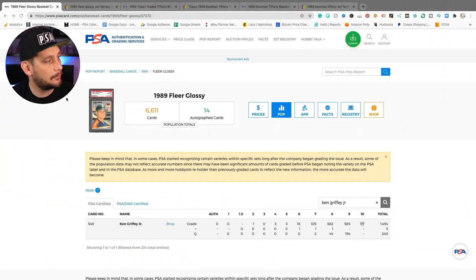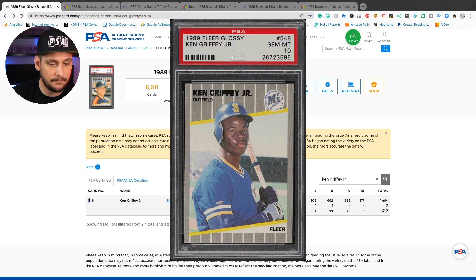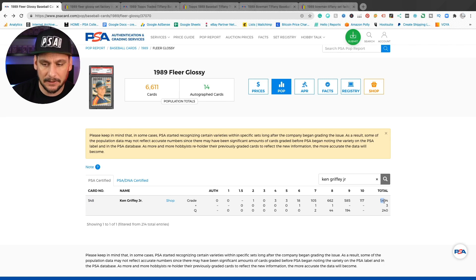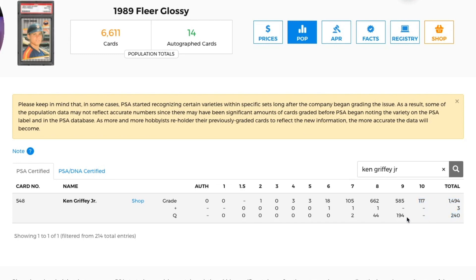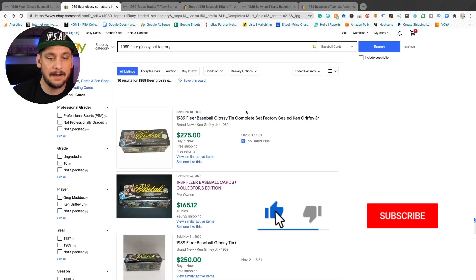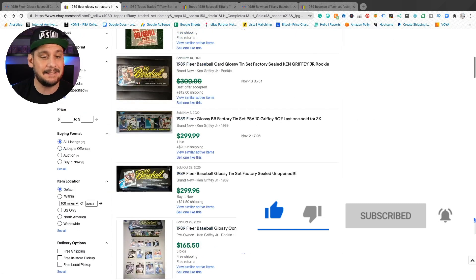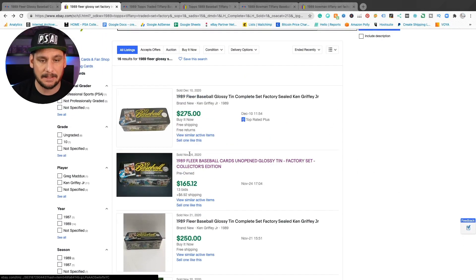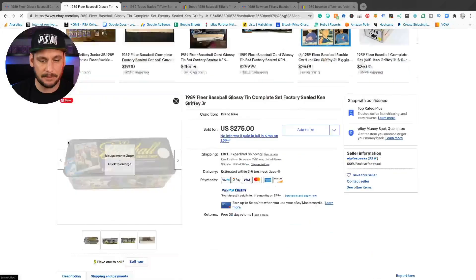Starting off the list at number three is a 1989 Fleer Glossy Ken Griffey Jr. Rookie Card number 548, which has a total PSA population of 1,494 and only 117 PSA 10s. This is from the 1989 Fleer Glossy complete factory sealed set. These tins are much more rare than the 1989 Fleer baseball boxes.